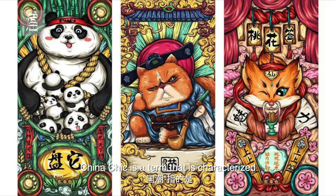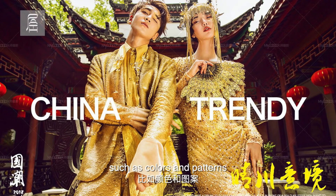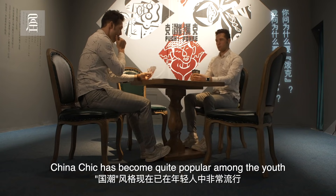China Chic is a term characterized by the rise of Chinese fashion trends. Its origin is defined by China's diverse cultural elements, such as colors and patterns. China Chic has become quite popular among the youth.